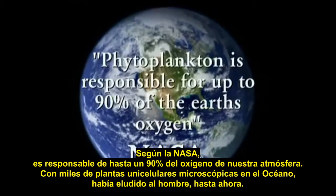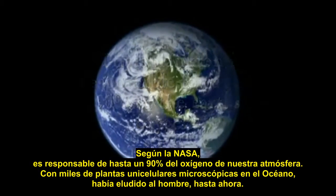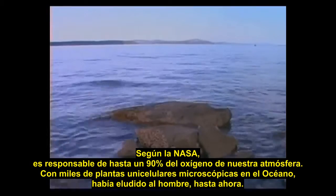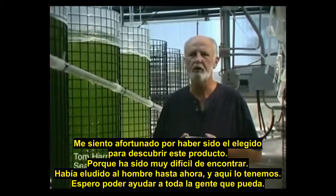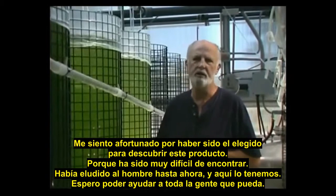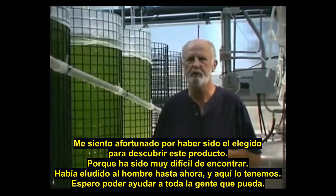According to NASA, phytoplankton is responsible for up to 90% of oxygen in our atmosphere. With thousands of single-cell microscopic plants in the ocean, it has eluded man until now. I'm just grateful that I was chosen to find this product because it's been very elusive. It's eluded man until now, and here we have it, and I'm going to help as many people as I can.